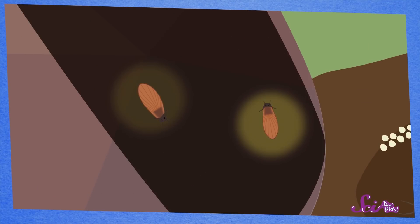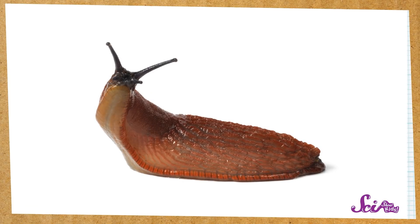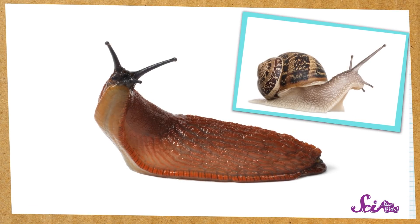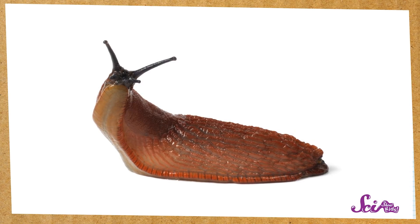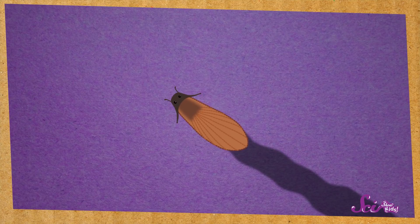Look! There are some slimy-looking things stuck to the bottom of the rock! These definitely aren't insects or spiders — they're animals called slugs. A slug looks like a snail without a shell. They don't have any legs. Instead, slugs have a huge muscle called the foot that helps them move. And slugs make slime! Lots of it! In fact, slugs leave a trail of slime behind them wherever they go. This slime helps keep the slug from getting too dry.